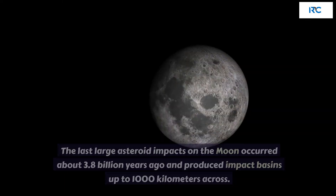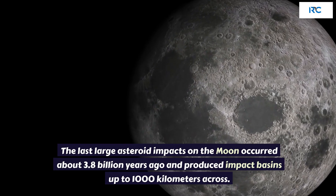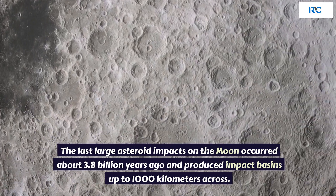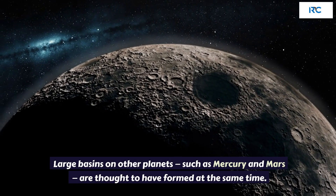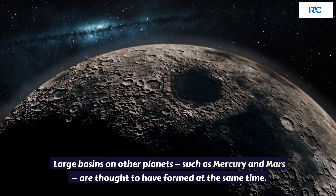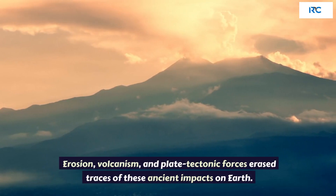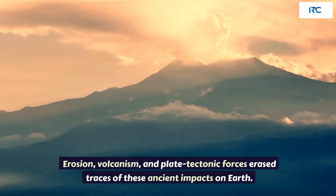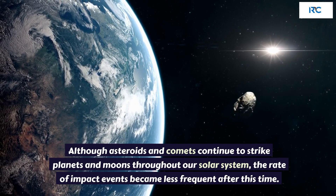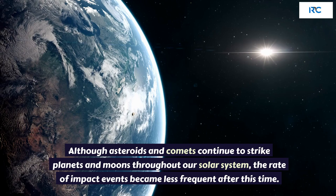Planetary Impacts. The last large asteroid impacts on the Moon occurred about 3.8 billion years ago and produced impact basins up to 1,000 kilometers across. Large basins on other planets, such as Mercury and Mars, are thought to have formed at the same time. Erosion, volcanism, and plate tectonic forces erased traces of these ancient impacts on Earth. Although asteroids and comets continue to strike planets and moons throughout our solar system, the rate of impact events became less frequent after this time.